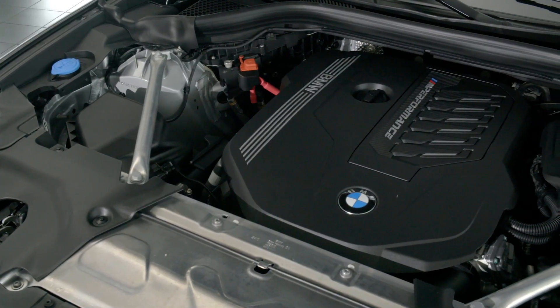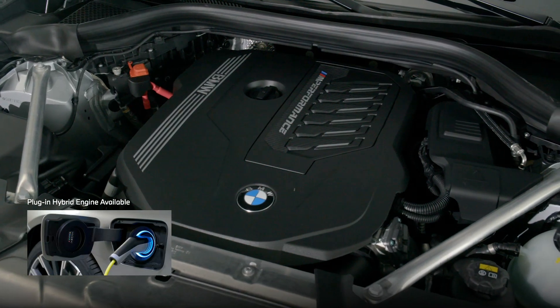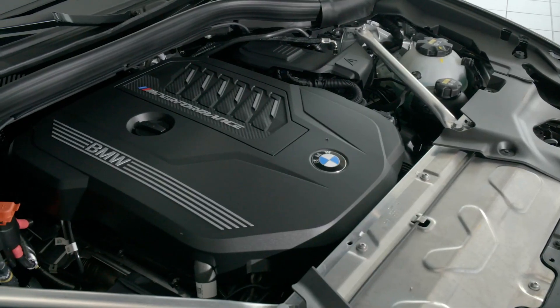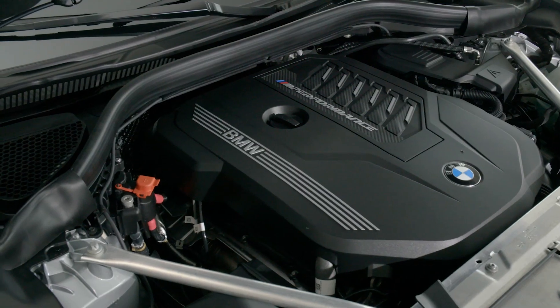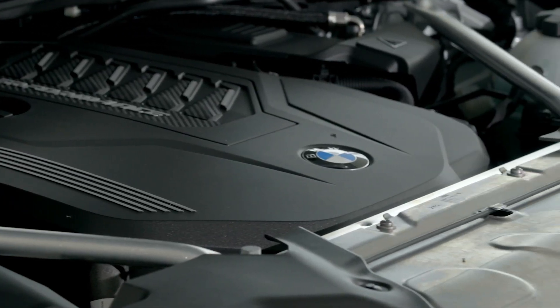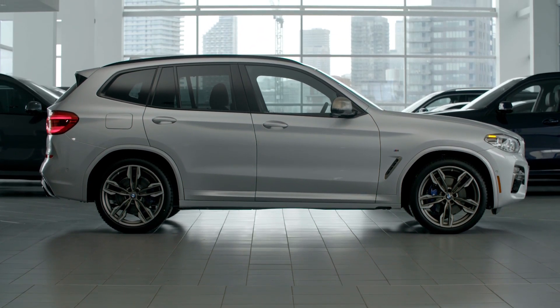The X3 offers a wide range of powertrain options including the new 30E plug-in hybrid, which allows for an extended range of emission-free driving; the 30i, which features BMW's capable four-cylinder twin-power turbo engine; and the M40i with BMW's award-winning six-cylinder twin-power turbo engine capable of 382 horsepower, for those seeking the ultimate in performance and drivability.